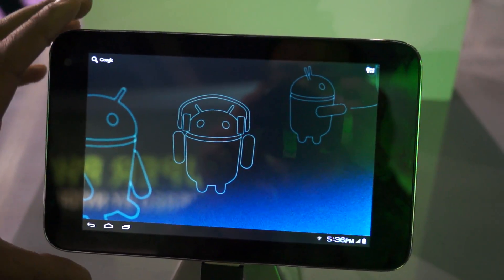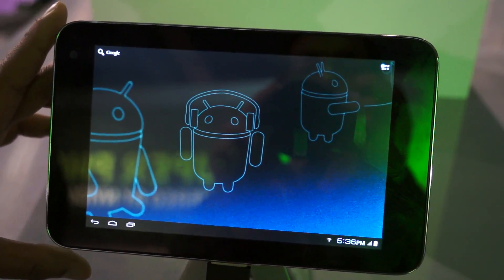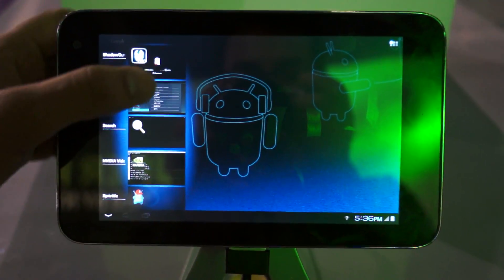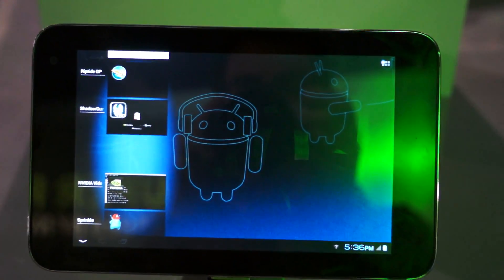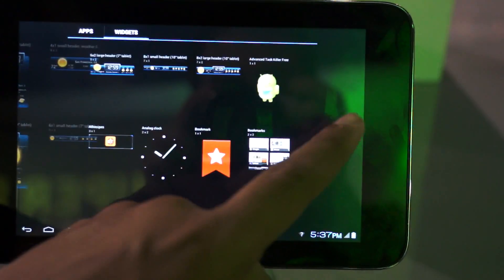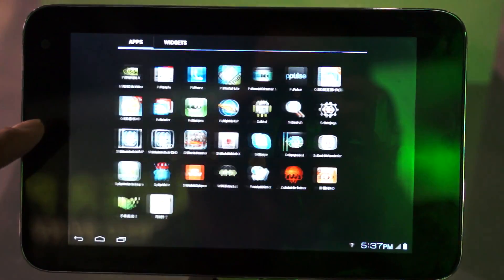Here you are seeing a 7-inch ZTE tablet powered by NVIDIA Tegra 3, the world's first quad-core mobile processor. It's running Ice Cream Sandwich. You have all the cool features of Ice Cream Sandwich where you can really close tasks by sliding them out. The app screens — you can switch between the apps and the widget screens really quickly, and you have all the Ice Cream Sandwich widgets and also other widgets pre-loaded here.